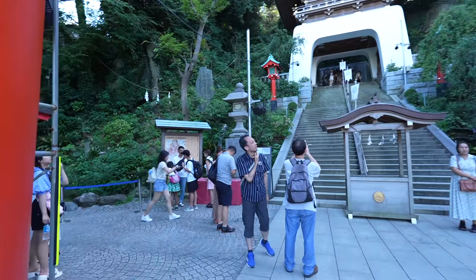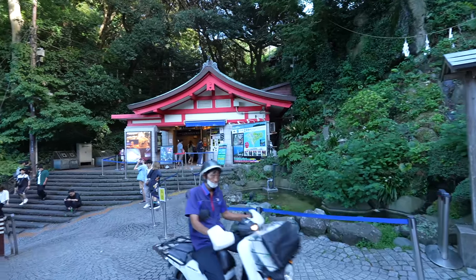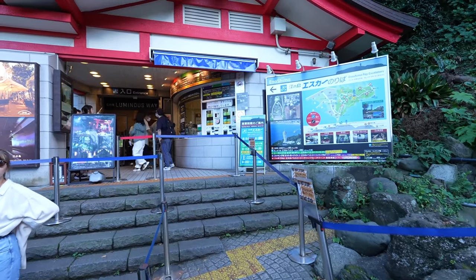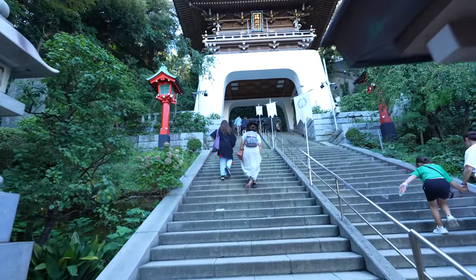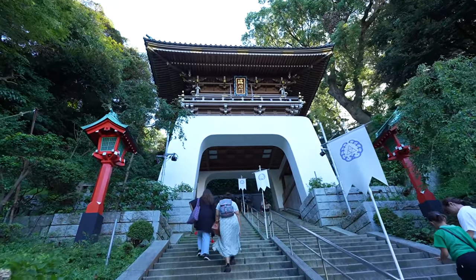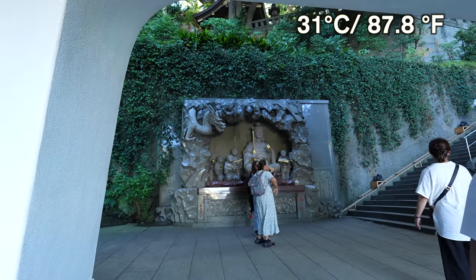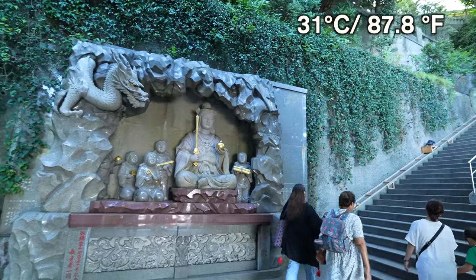By the way, there is an escalator going to the top of Enoshima, so if you don't want to walk you can just use the escalator. The price is 360 Japanese yen to go to the top — not that bad. So let's go up. The sound of cicadas — loving it! Today it's only 31 degrees so not that bad, but during summer time I recommend you to use the escalator.